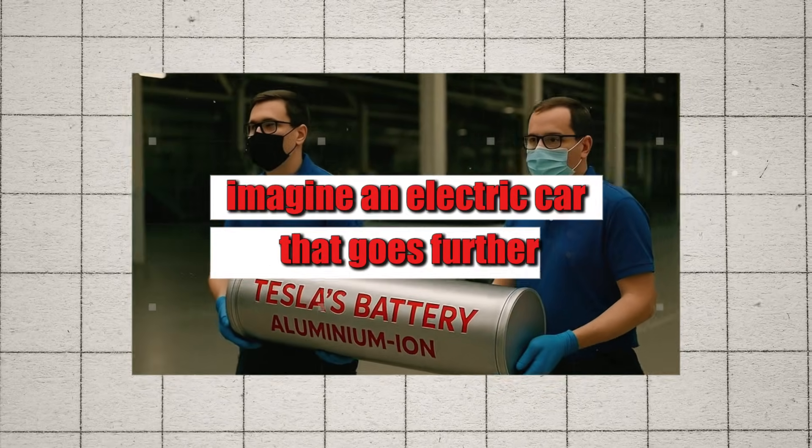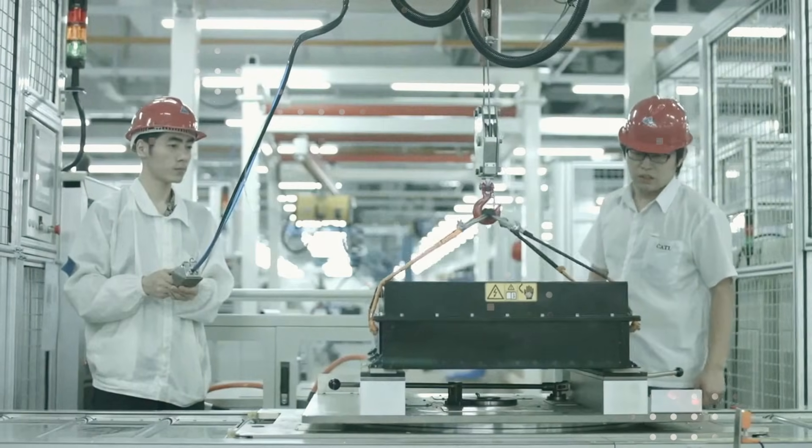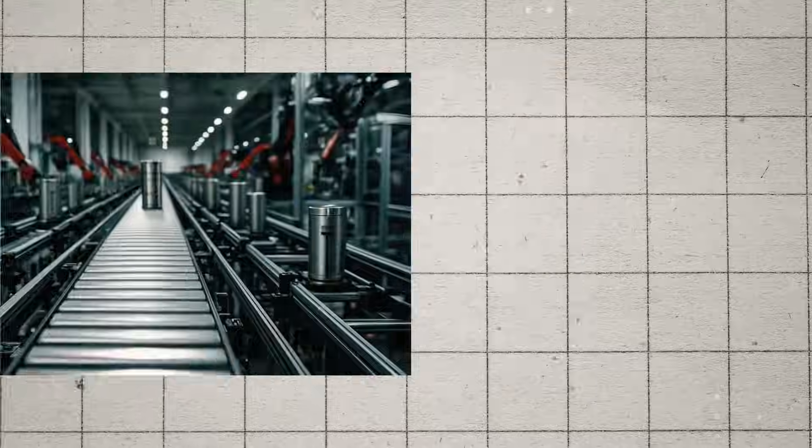Imagine an electric car that goes further, weighs less, and costs less to produce. Sounds like science fiction, right? But in 2026, Tesla promises to make that a reality with its new aluminum-ion battery.